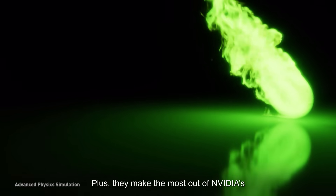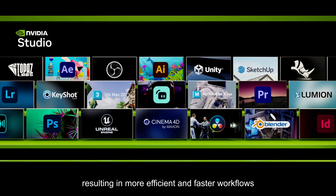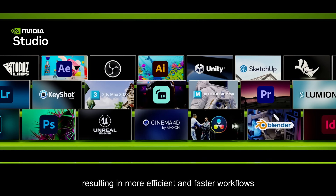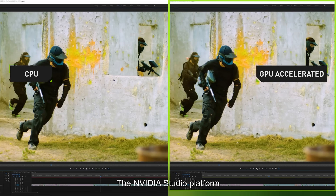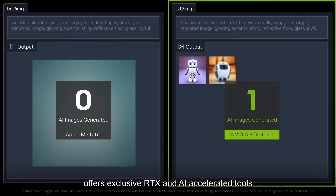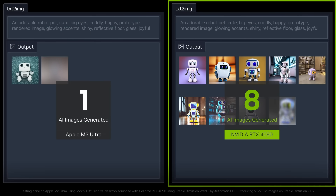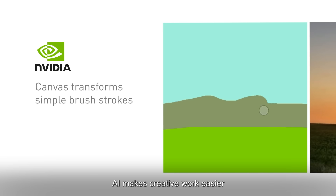Plus, they make the most out of NVIDIA's cutting edge technologies, resulting in more efficient and faster workflows. The NVIDIA Studio platform offers exclusive RTX and AI accelerated tools and enhancements for creators. AI makes creative work easier.